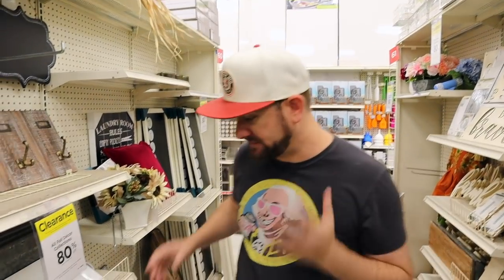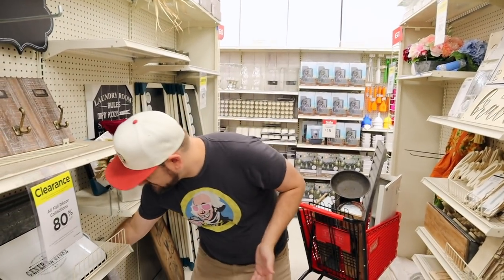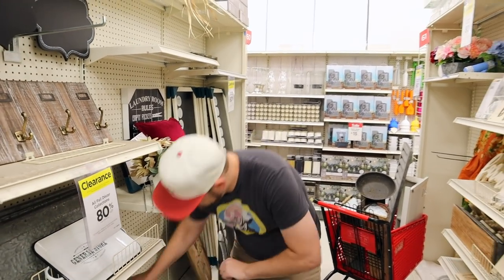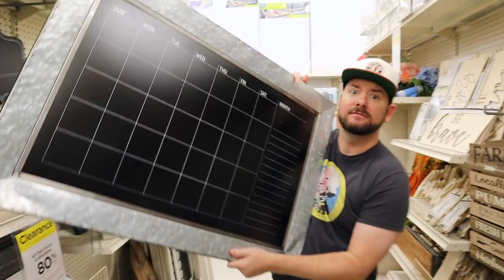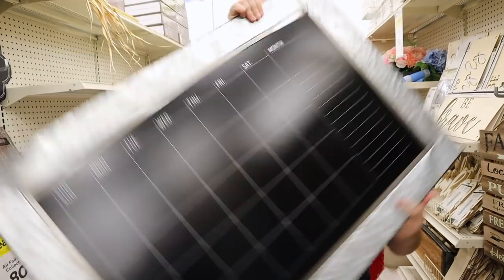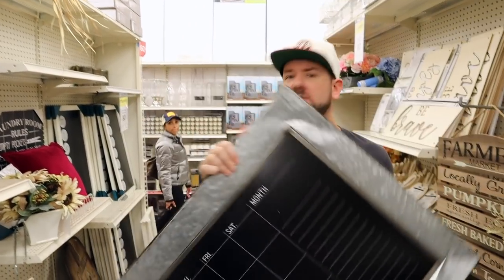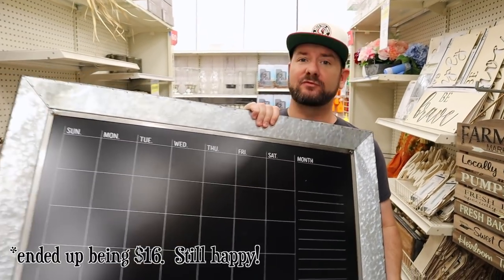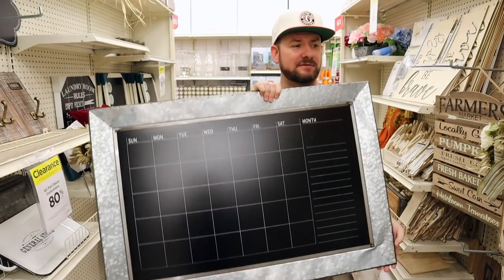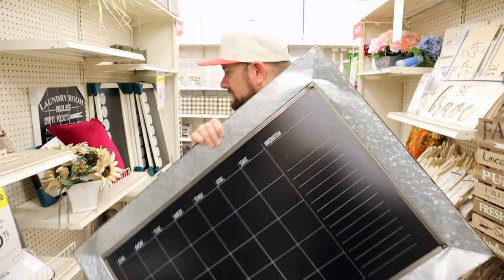Another one that I just found is this calendar. Check this out. This one's kind of an older book style, but that's okay — this one's huge, guys. It was $80, and I'm going to get it for about $12. So an $80 item for $12, and I'll be able to keep track of all my giveaways and everything I have to do online. This is going to be awesome.